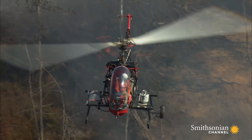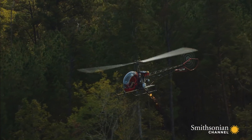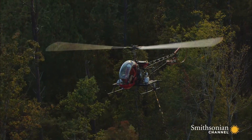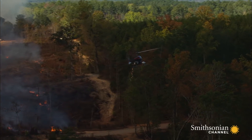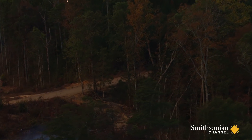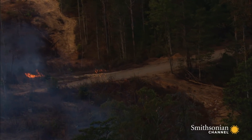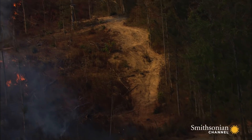This pilot has been lighting controlled burns across the south for more than 20 years. To get the fire started, he opens a valve so the fuel can flow. As it drips, it's ignited and then falls in a fiery stream over the burn area. Burn pilots have to work with surgeon-like precision, lighting up the fringes of the tract without burning down the neighbor's trees or sparking a wildfire.